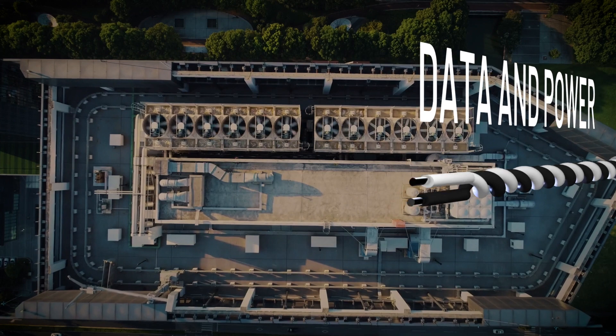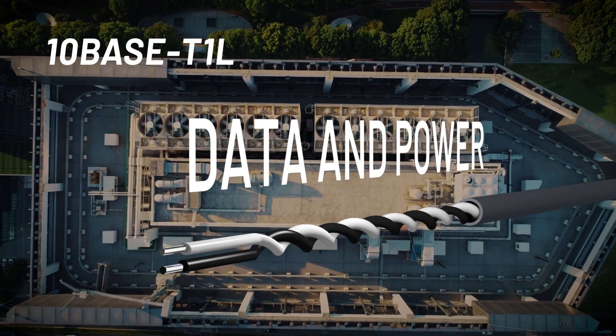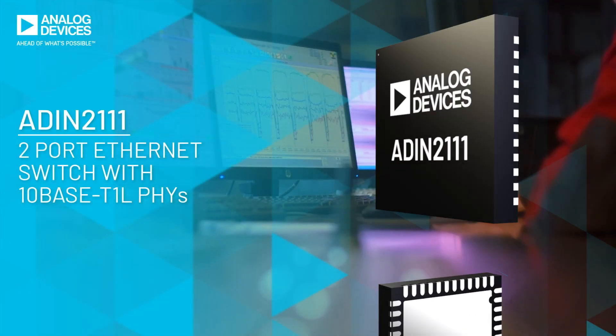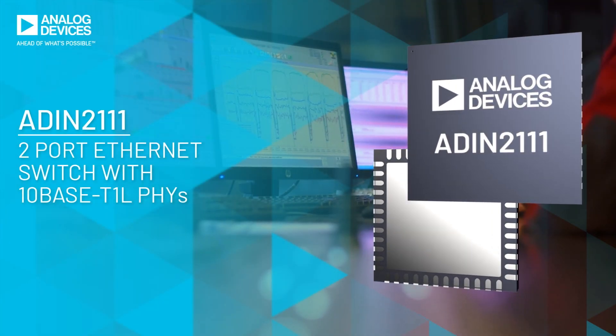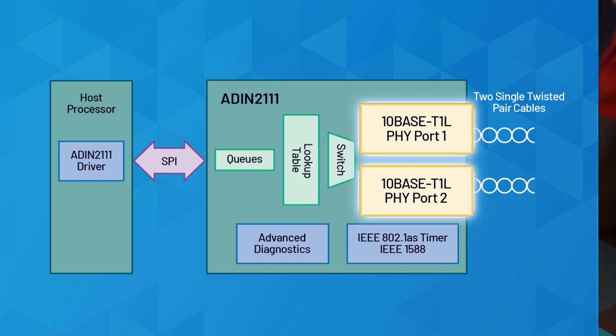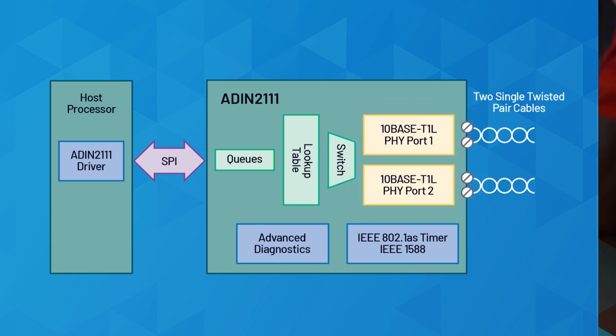Seamless connectivity, based on TenBase T1L technology, enables long-reach Ethernet over existing single twisted pair cables. The ADIN2111 is the first two-port, low-complexity Ethernet switch with built-in TenBase T1L, for daisy-chaining Ethernet data in low-power constrained devices.